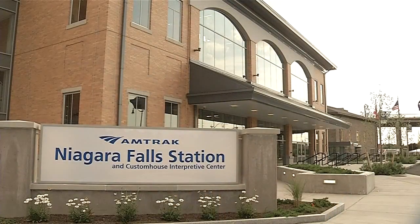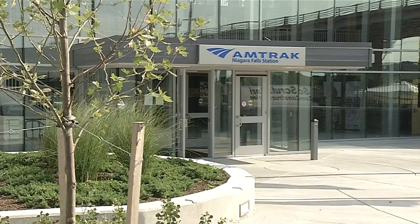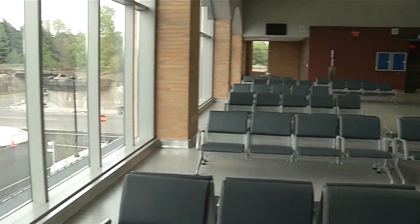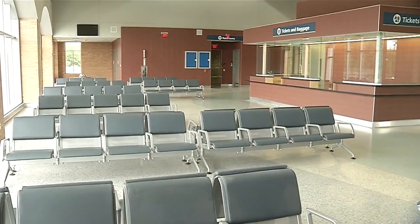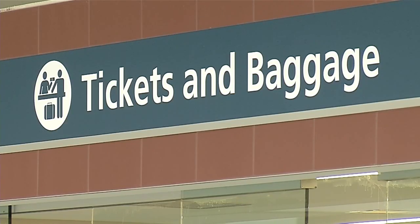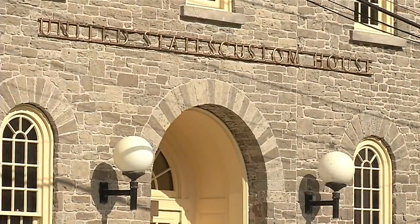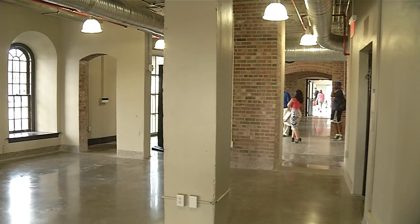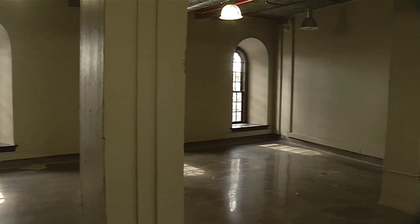It will be one of the best stations in the Empire Corridor. The new Amtrak train station in Niagara Falls is getting closer to opening its doors. It's one of three Amtrak train stations in the country with international travel to Canada. With Border Patrol offices inside the facility, officials don't anticipate any delays. The intermodal station has retail space, an underground railroad museum, and a Harriet Tubman Plaza outside. We see this as a hub for activity in the future.